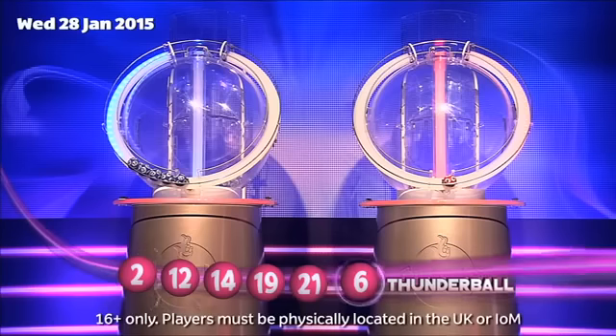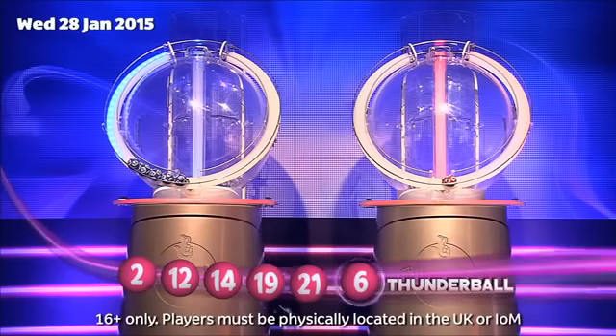Those numbers again in ascending order! Two! Twelve! Fourteen! Nineteen! Twenty-one! And the Thunderball: Six! That was Wednesday's Thunderball draw!